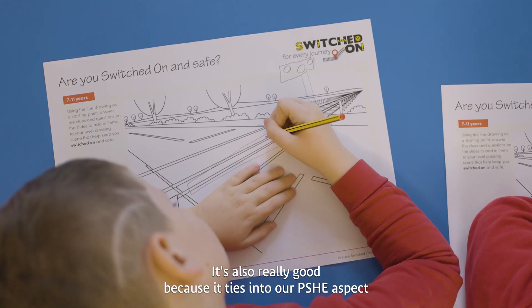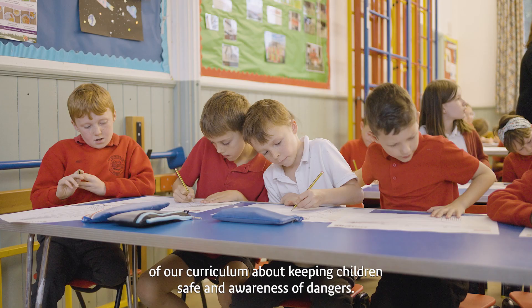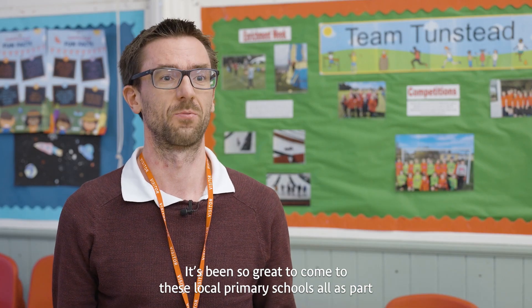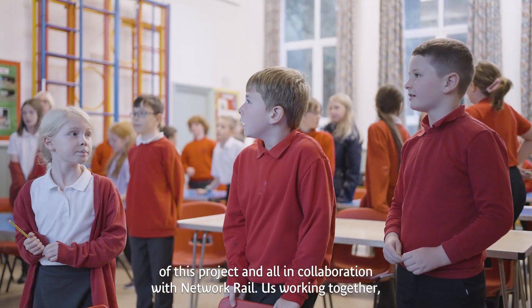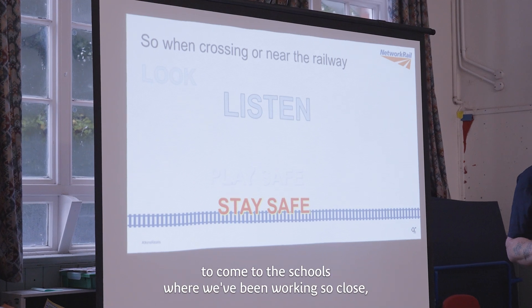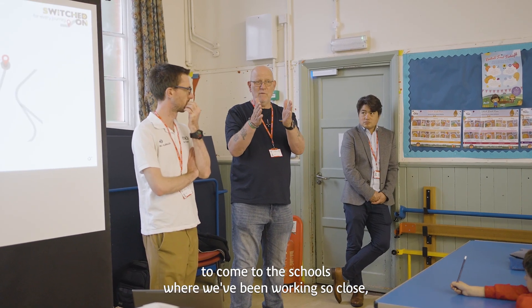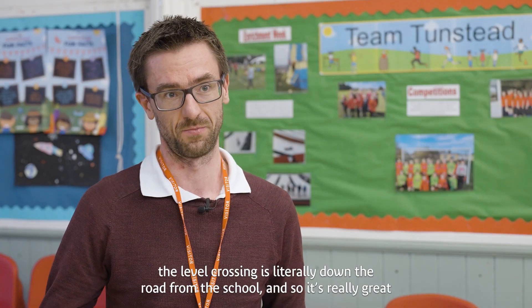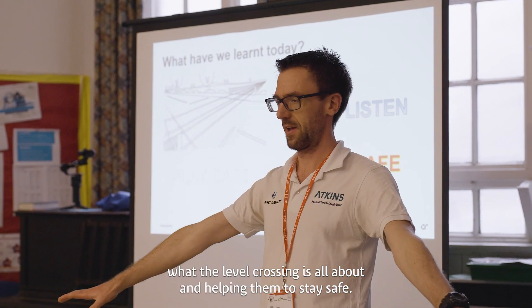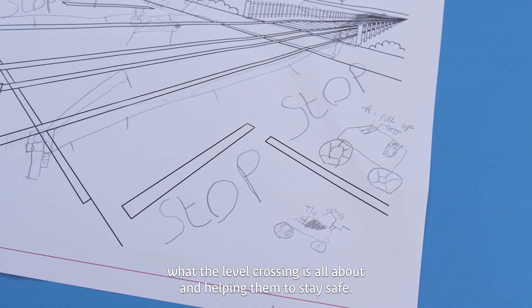It's also really good because it ties in with our PSHE aspects of our curriculum about keeping children safe and awareness of dangers. It's been great to come to these local primary schools as part of this project, in collaboration with Network Rail. Working together to come to schools so close to where we've been working — the level crossing is literally down the road from the school — it's really great that as part of this project we're coming and showcasing to the kids what the level crossing is all about and helping them stay safe.